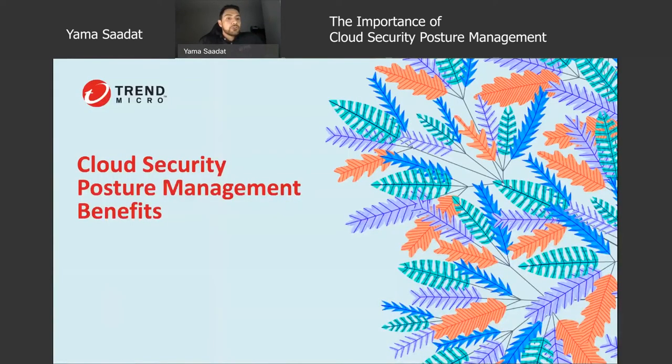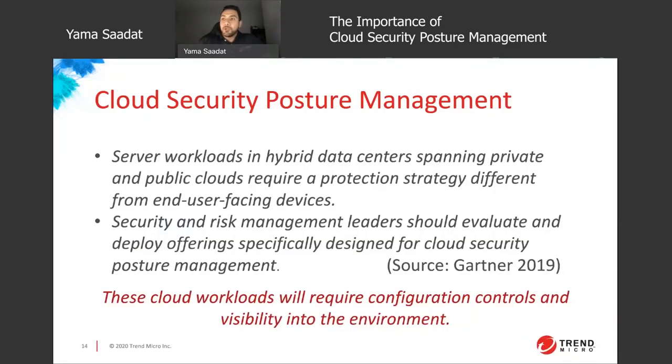Taking a look at cloud security posture management and the benefits around it — Gartner expresses that endpoints and data centers, whether on-premise or in the cloud, should have their own protection strategy and require different layers of protection, such as user-centric versus network-centric protection. The cloud makes this more difficult, and organizations should start using offerings specifically designed for the cloud, like a CSPM tool. This will allow your organization to get insight on your cloud environment and help with governance, reliability, security, and cost optimization.